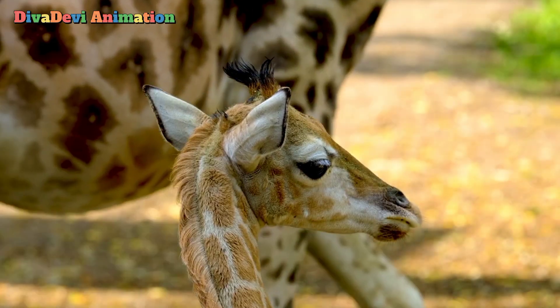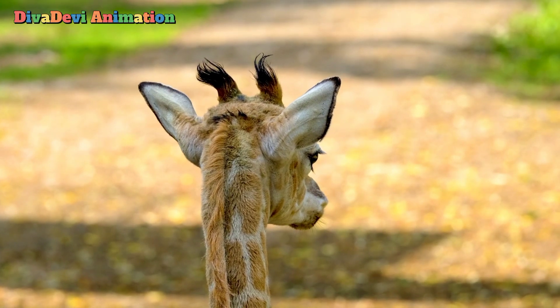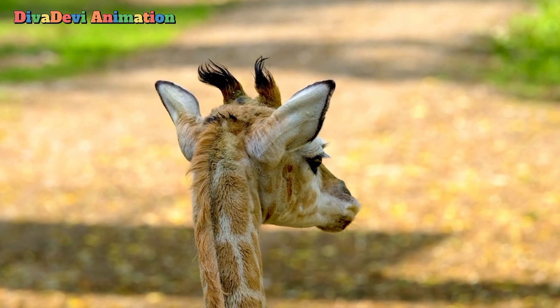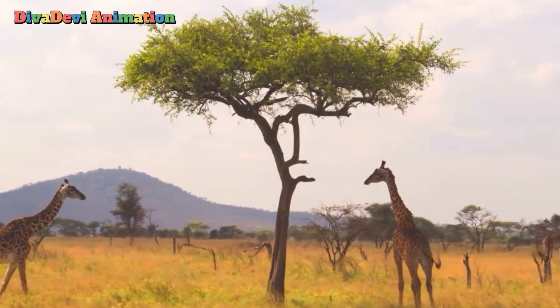A female giraffe gives birth to one calf at a time. The newborn can usually follow its mother around within hours. Giraffes live about 20 to 25 years.